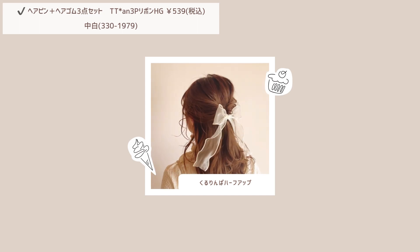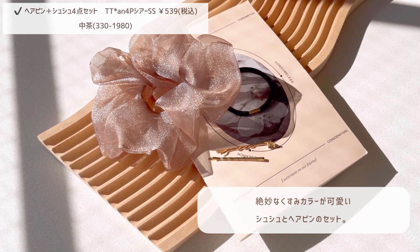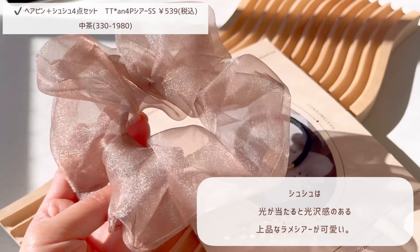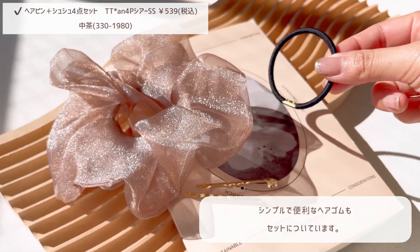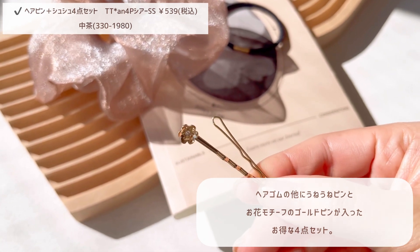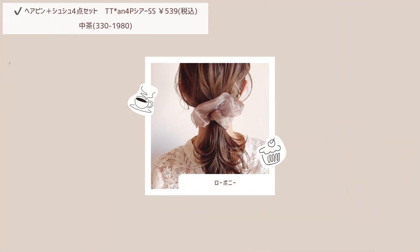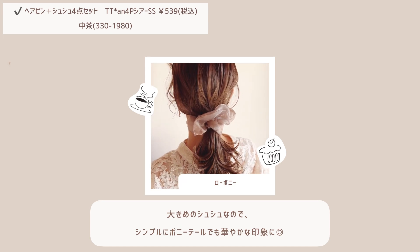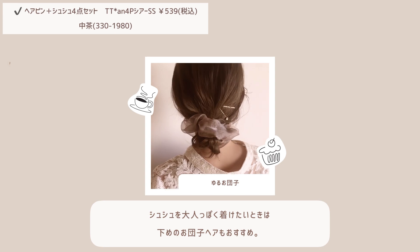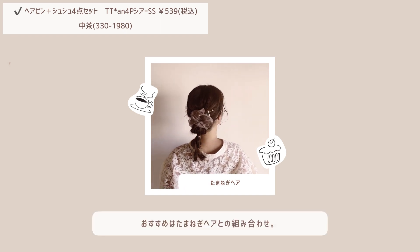フワッとシルエットで決めすぎない抜け感を演出してくれます。最後に絶妙なくすみカラーが可愛いシュシュとヘアピンのセットの紹介です。シュシュは光が当たると光沢感のある上品なラメシアーがとっても可愛いです。ヘアゴムの他にはうねうねピンとお花モチーフのゴールドピンが入ったお得な4点セットです。大きめのシュシュなのでシンプルにポニーテールでも華やかな印象になります。シュシュを大人っぽくつけたいときは下目のお団子ヘアもおすすめで、玉ねぎヘアとシュシュの組み合わせが特に可愛いので一番おすすめです。